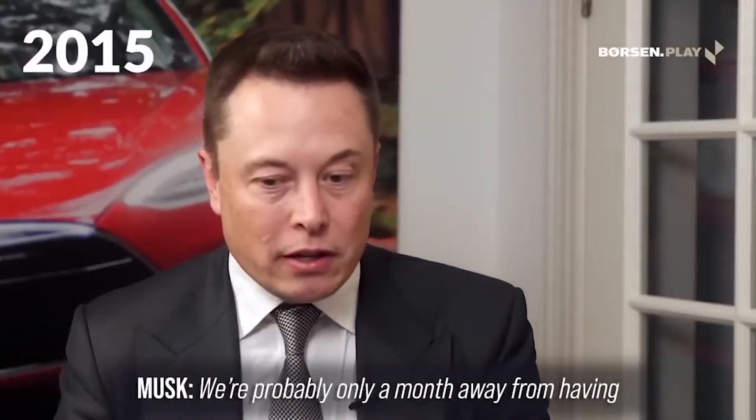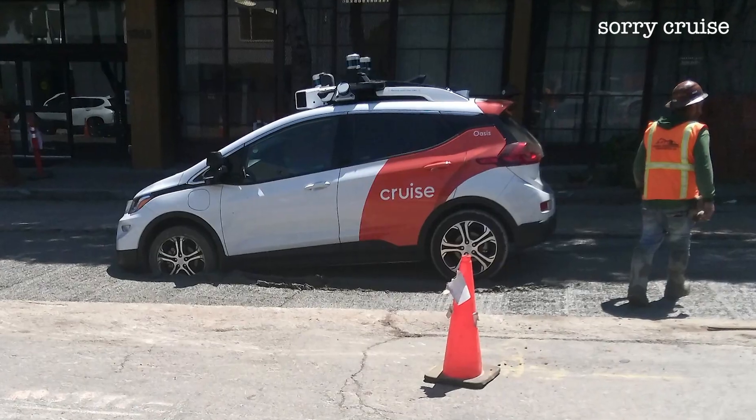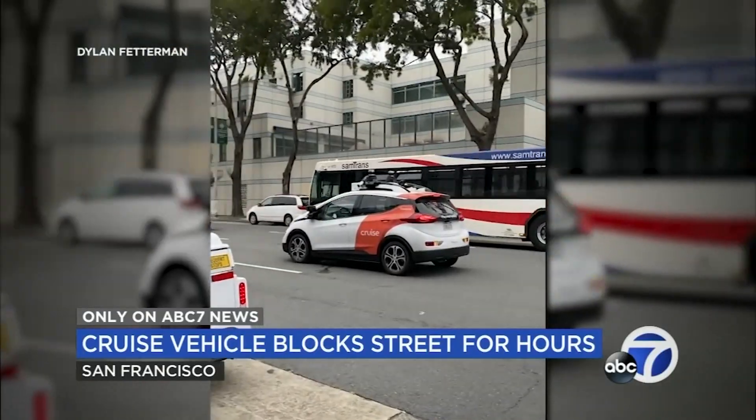It's 2024. We've been promised self-driving cars by now — 10 years ago we were probably only a month away from having autonomous driving, at least for highways. Well, where is it? Instead, we get these stupid cars that get stuck in potholes, stopped on 9th Street in San Francisco. And here in Canada, we have nothing.